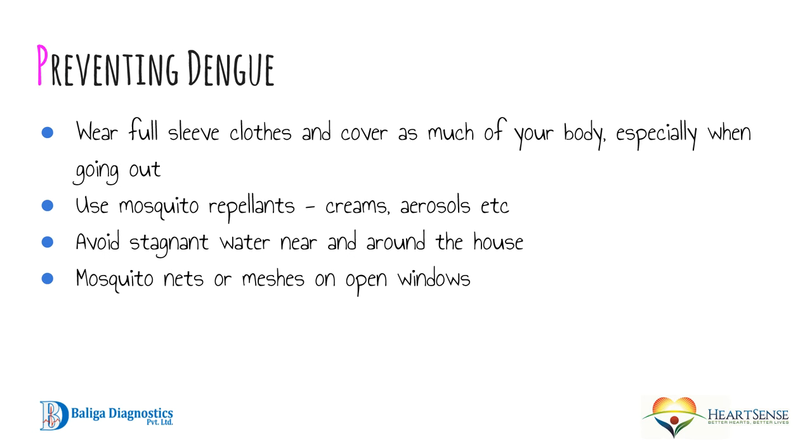How do you prevent dengue? Wear full-sleeve clothes and cover as much of your body as possible, especially when going out. Use mosquito repellent creams and aerosols. Avoid stagnant water near and around your house. Use mosquito nets and meshes on open windows and doors.